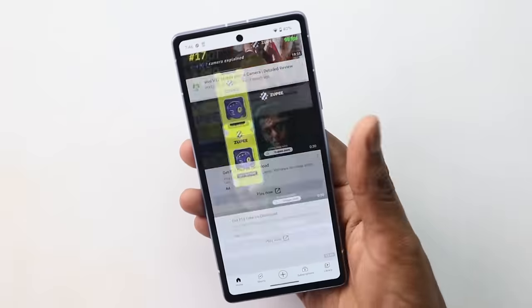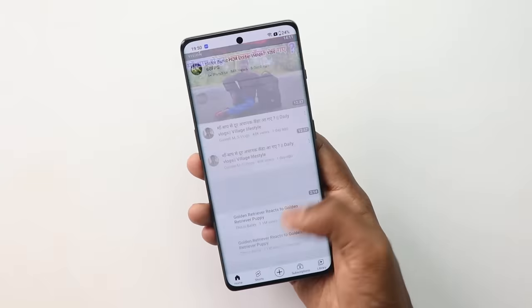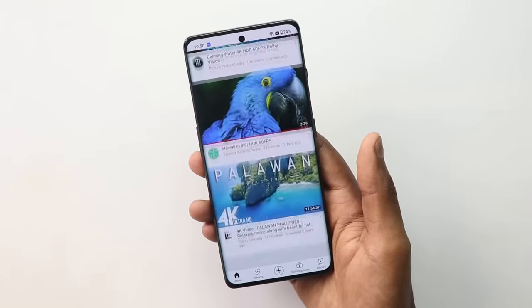Secondly, when you first get the phone, it feels like it's running at 60Hz — but actually, you can change it in the settings. You can use the Pixel 7a at 90Hz, switching between 60 and 90Hz. But comparing it to OnePlus, which runs at 120Hz, OnePlus is again better here.